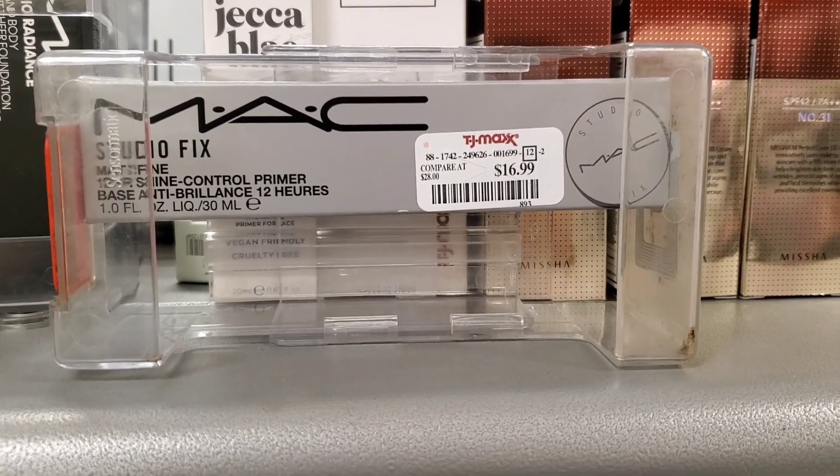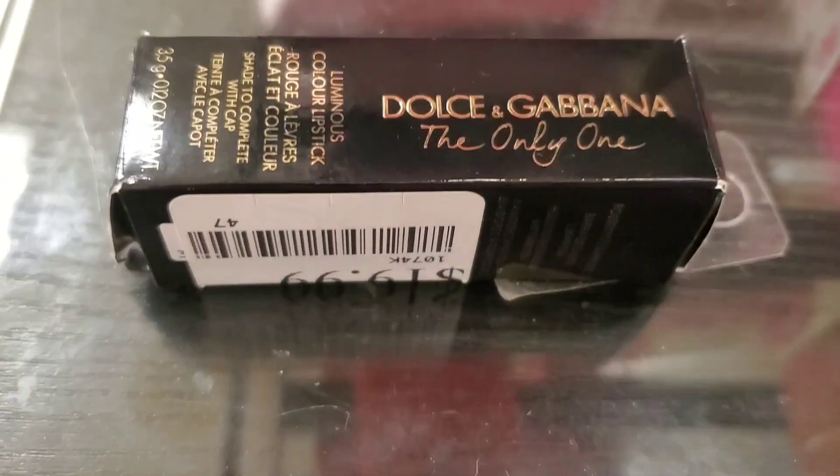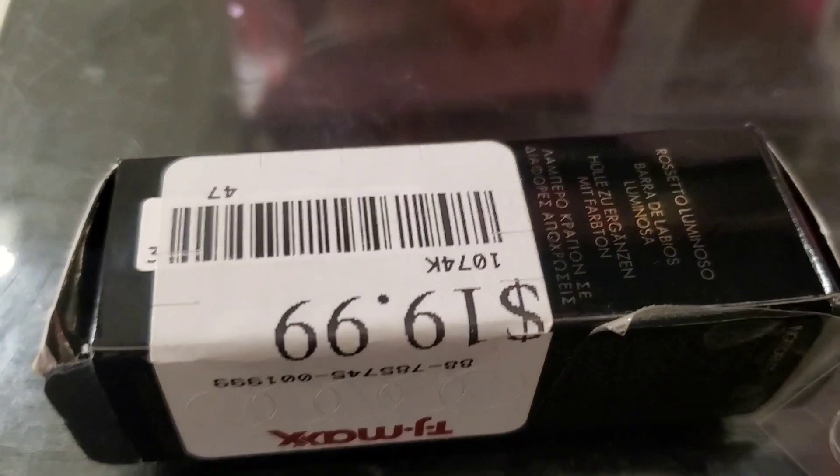I also found one single piece of this Dolce and Gabbana 'The Only One' lipstick for $19.99 in the shade Pink Lady.